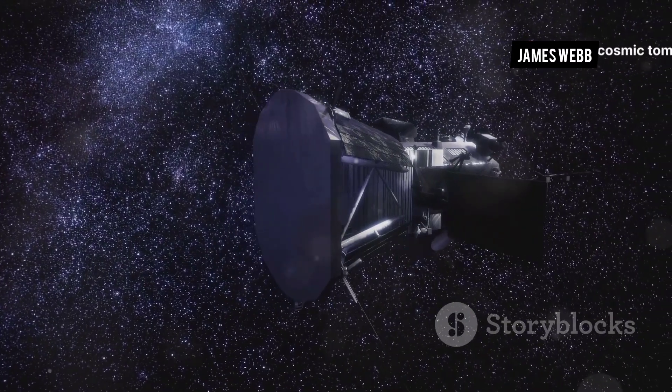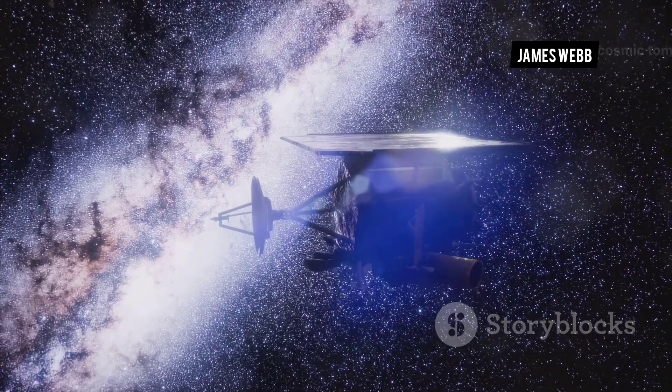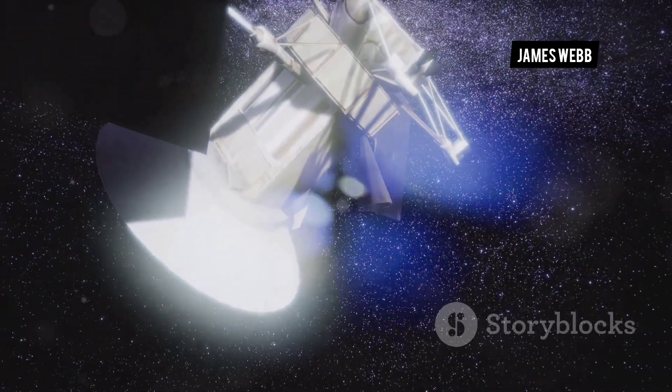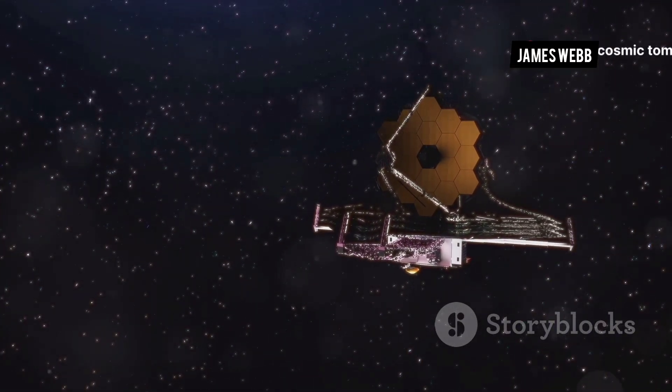Finally, after months of travel and deployment, JWST reached its destination. It arrived at the second Lagrange point, a million miles from Earth. This stable gravitational point offered the perfect vantage point. JWST was ready to begin its mission. The first images arrived in July 2022.